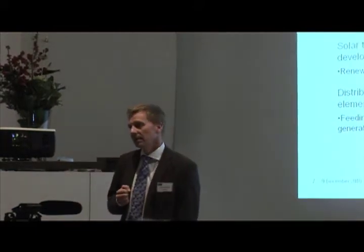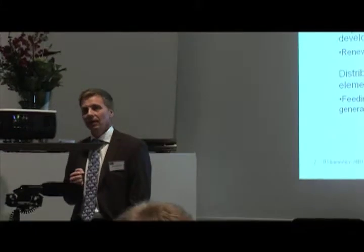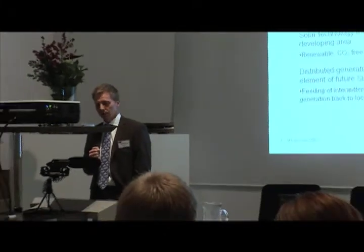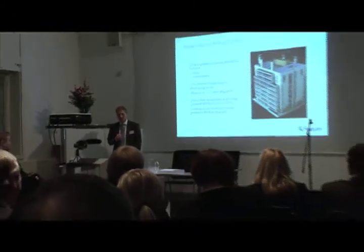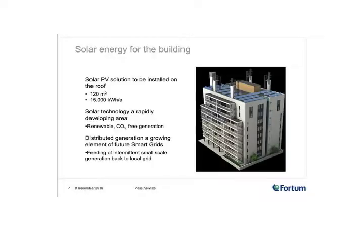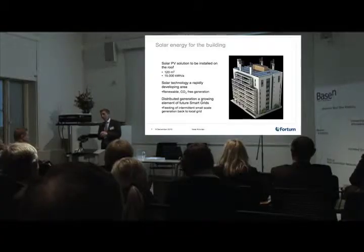What we see is that in the past, the electricity generation structure has been a very dominant waterfall model, where you have big power plants producing electricity and then that flows through the grid and different substations, finally to be consumed. So it has been quite a one-way flow, and that's the status of today as well.